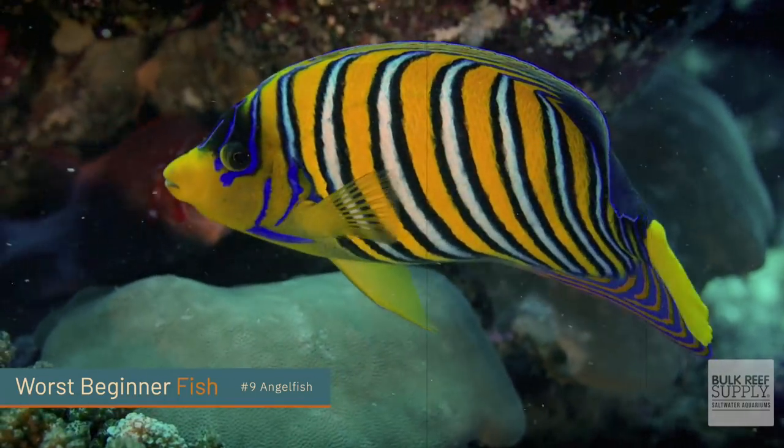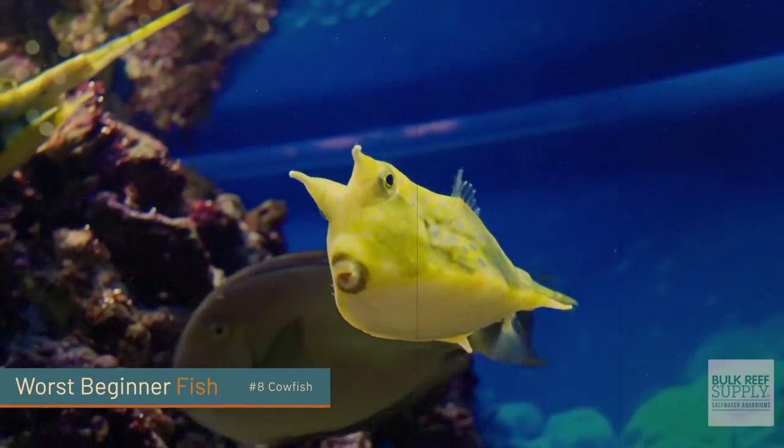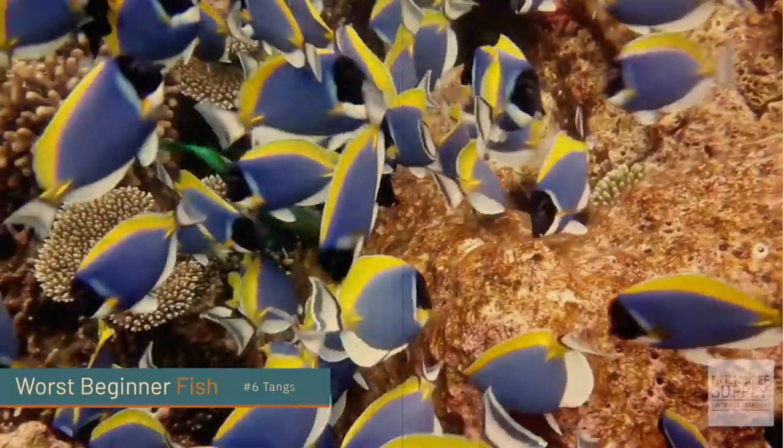Number nine on the list are angelfish. Eight on the list are cowfish. Number seven are any type of pufferfish. The sixth worst fish on our list are tangs.